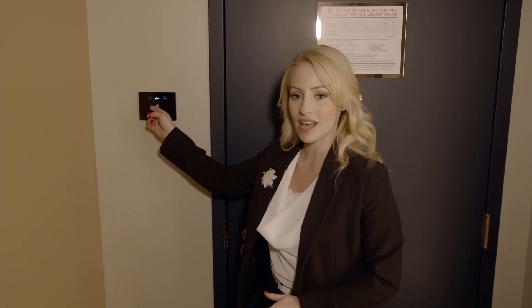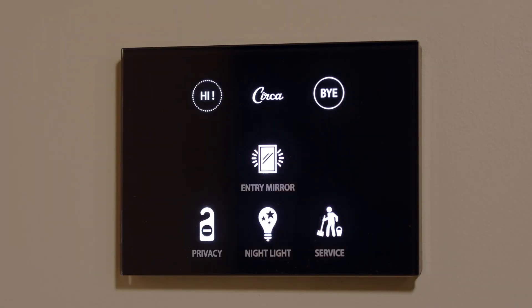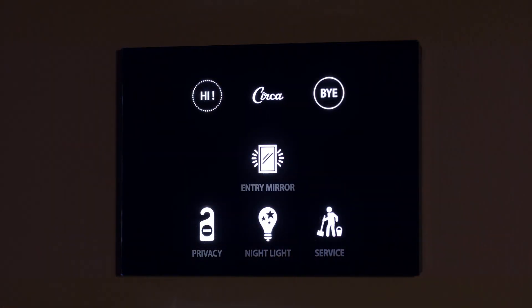When you enter your room, simply press 'Hi' and it will turn on all the lights in the room. And simply by pressing 'Bye,' you'll turn them all off.